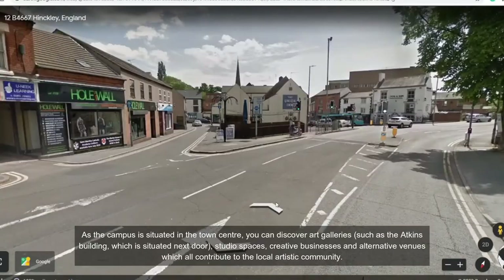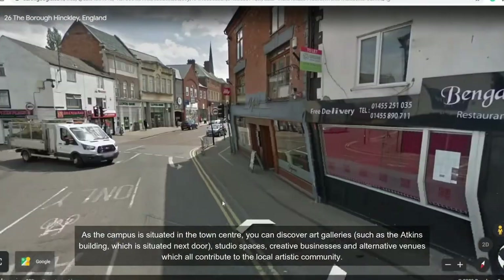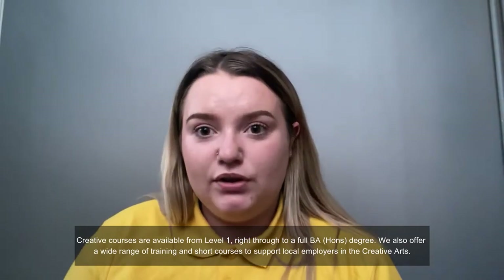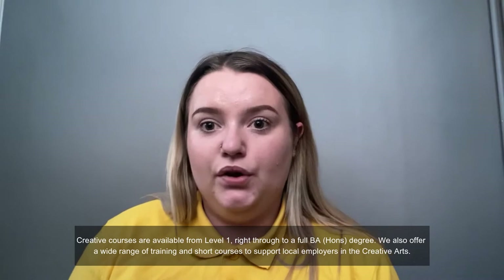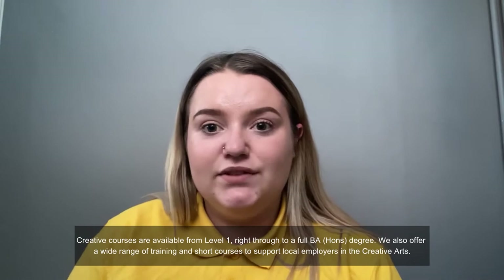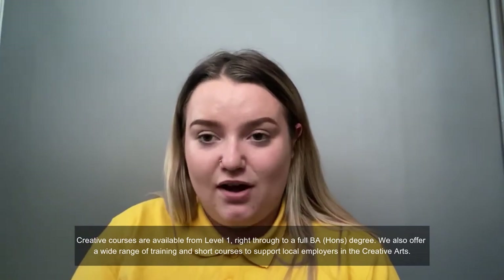You have studio spaces around you, creative businesses and alternative venues which all contribute to the local artistic community. Creative courses are available from Level 1 right through to full BA Hons degrees. We also offer a wide range of training and short courses to support local employers in the creative arts.